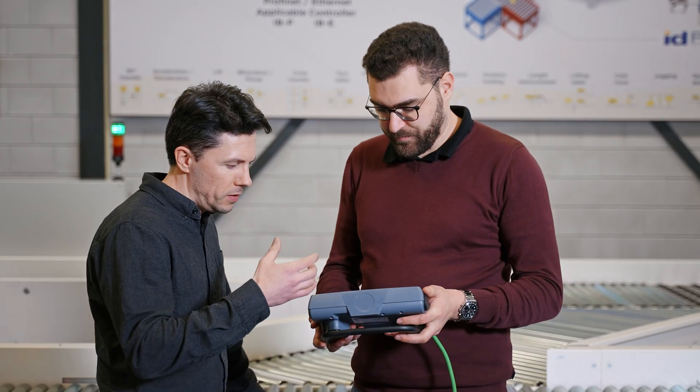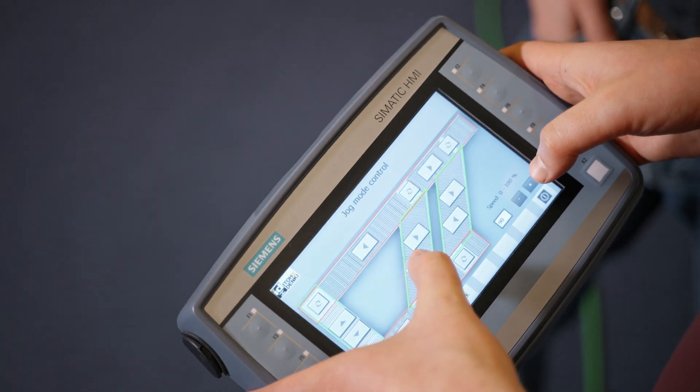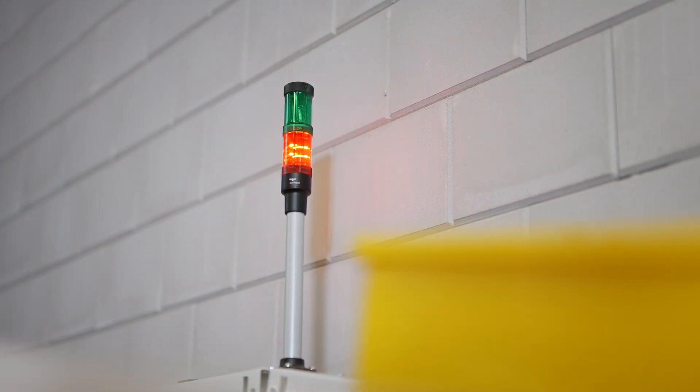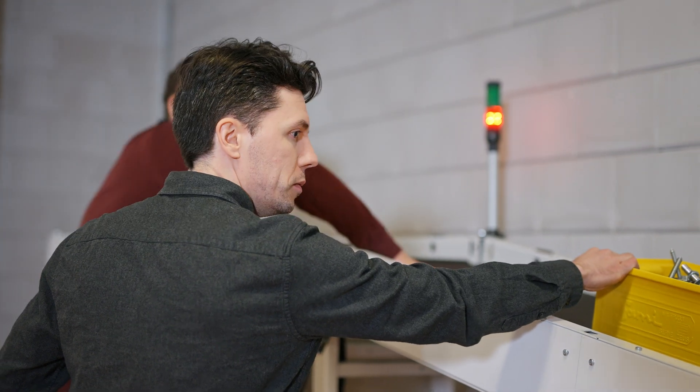Second, our technical experts provide tailored-made trainings, allowing all our customers to really get to know Itogdenki technologies and all the capabilities our products can offer in today's intralogistics market.